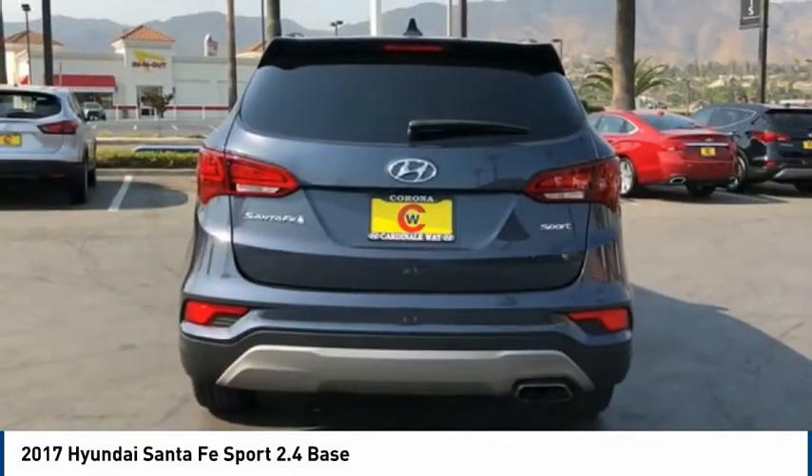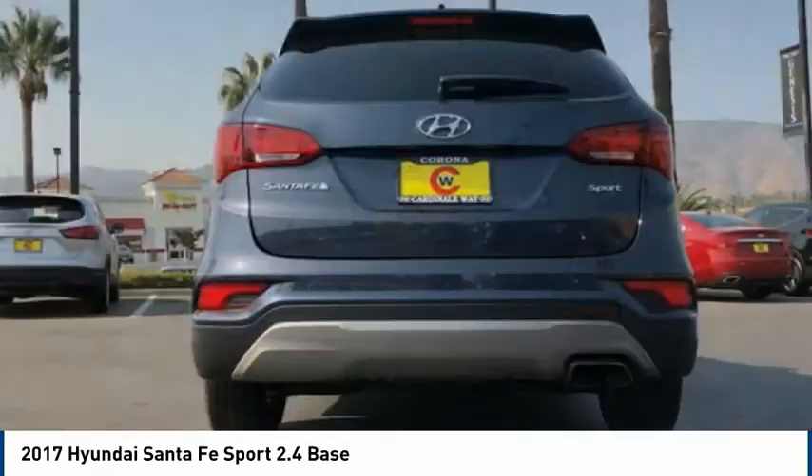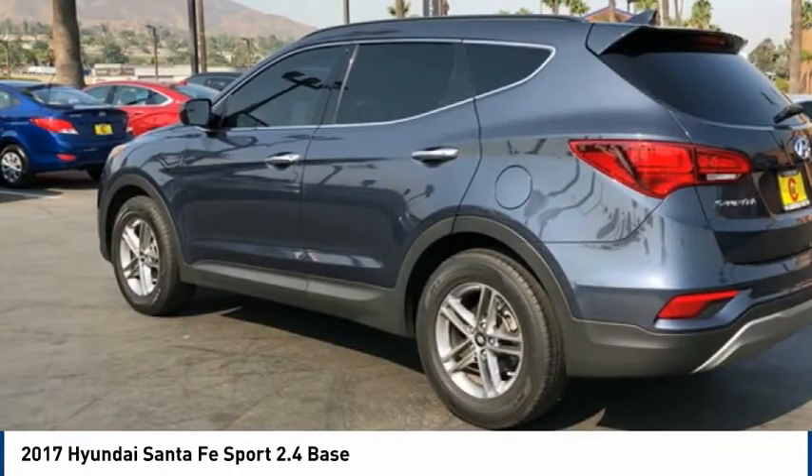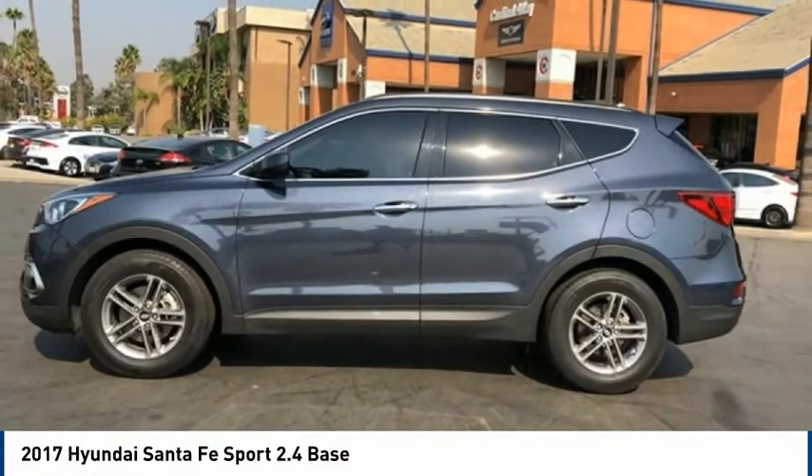Rear window defroster, rear window wiper, rear view camera, and Bluetooth. This vehicle offers reliability and good looks at a great price. So come in and take a test drive today.